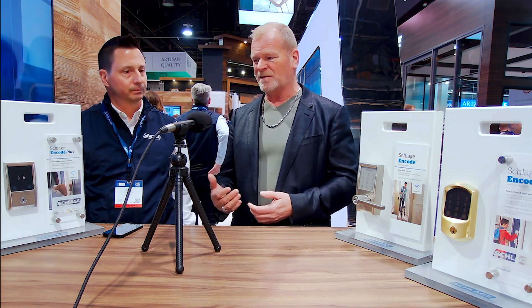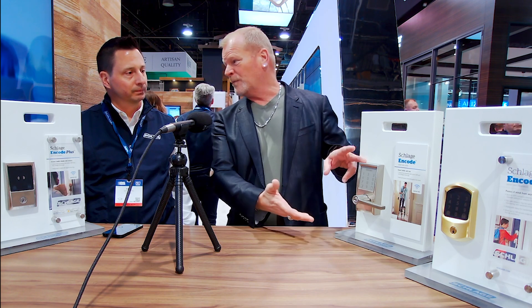It comes with the Schlage brand based on trust — smart, secure, encrypted technology — and gives you the flexibility to operate it with the Schlage home app or any of our partner applications. What's great is the interaction of knowing who's in your home, who came in, who left. It goes back to peace of mind.